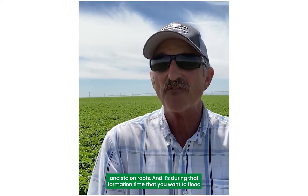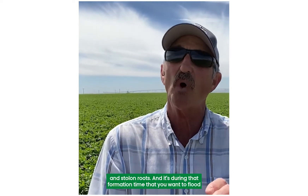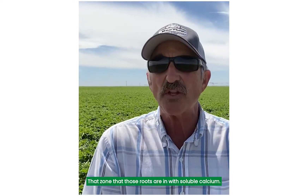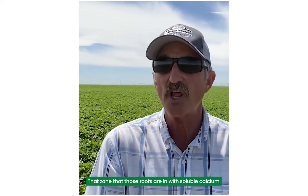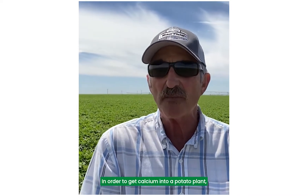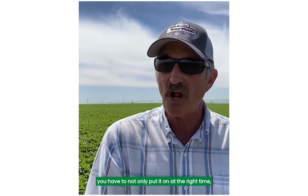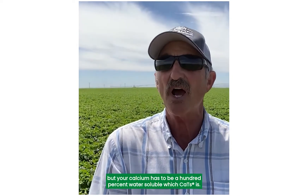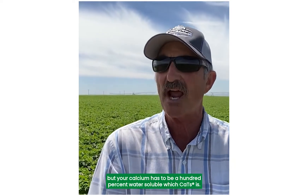It's during that formation time that you want to flood that zone where those roots are with soluble calcium. In order to get calcium into a potato plant, you have to not only put it on at the right time, but your calcium has to be 100% water soluble — which CATS is.